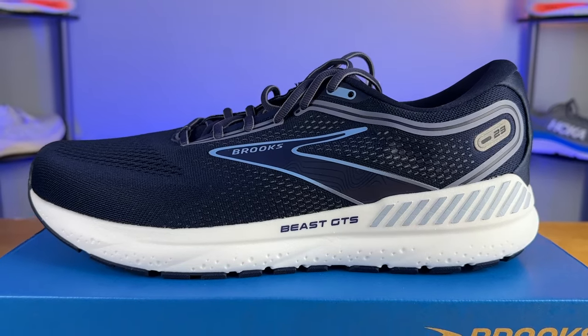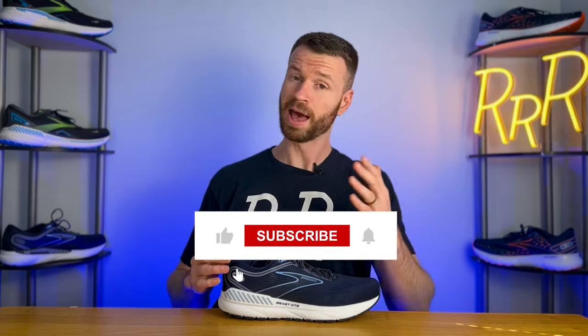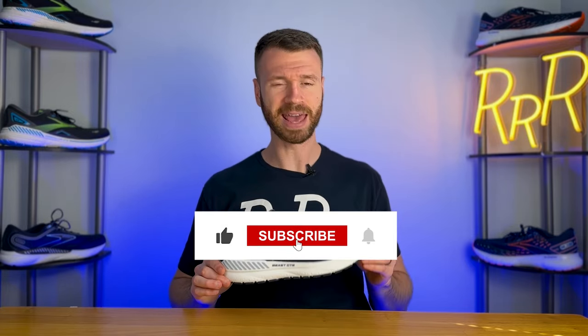Before we get started, I do want to say these shoes were provided to me by Roadrunner Sports. However, no one has had a chance to preview this video — this final synopsis is my own. I'd also like to say please leave a like on the video and consider subscribing.